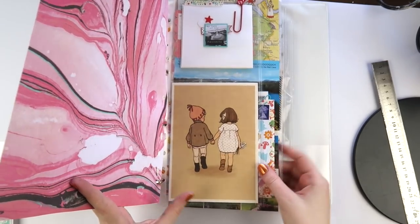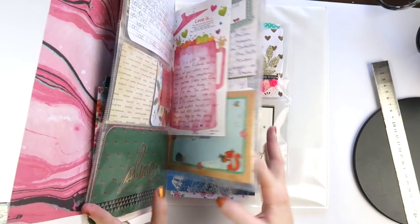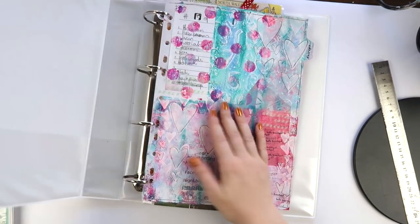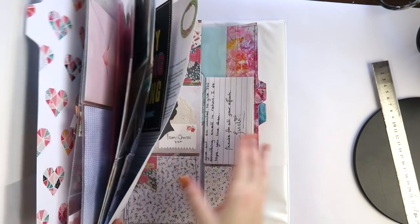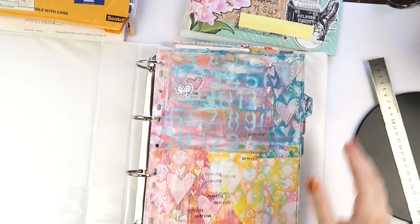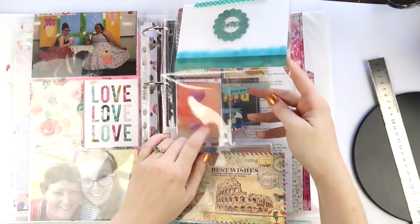If you haven't seen these before, I have a video where I created them — I'll put that in the description below. Basically, they're binders that hold all of my beautiful happy mail that you guys send me. I keep each and every single piece — every postcard, every letter, everything. I thought I'd film a bit of a video working on adding bits and pieces to my binders.